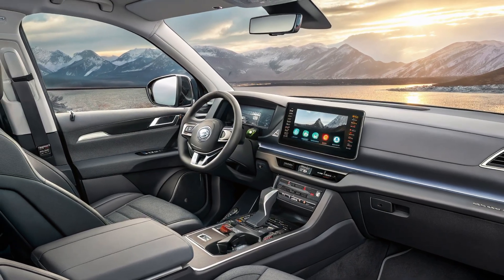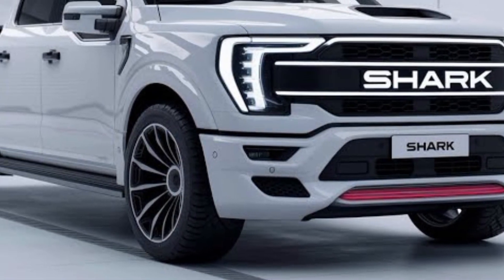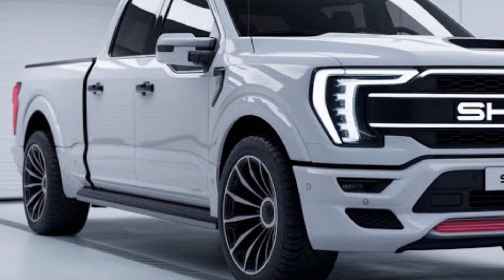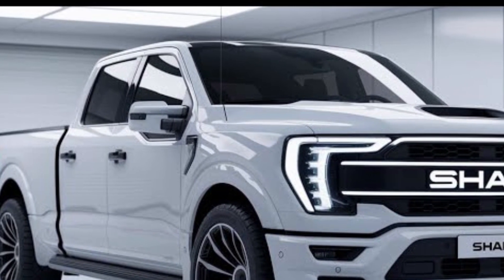This gives the Shark serious performance, capable of accelerating from 0 to 100 km/h in just over five seconds — incredible for a pickup of its size. The electric-only mode allows it to drive up to 100 kilometers on battery power alone, while the hybrid system extends the total driving range to over 800 kilometers, making it perfect for both urban commuting and long-distance travel.